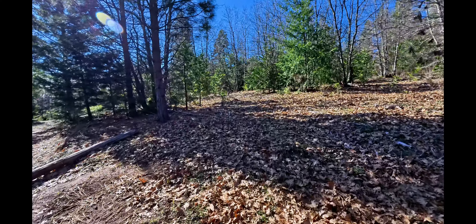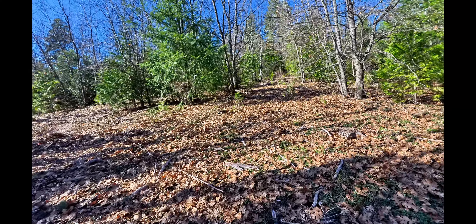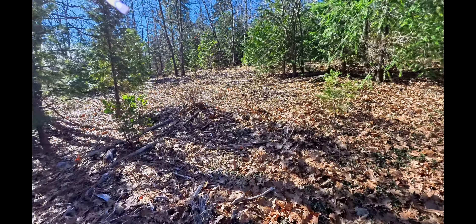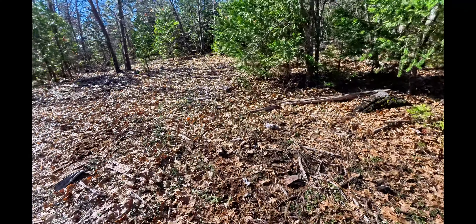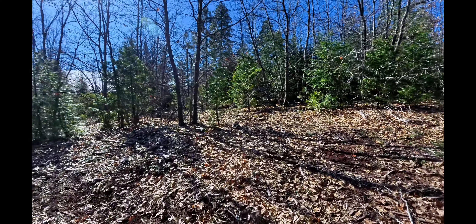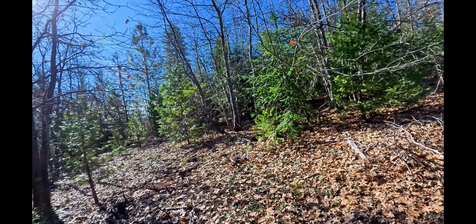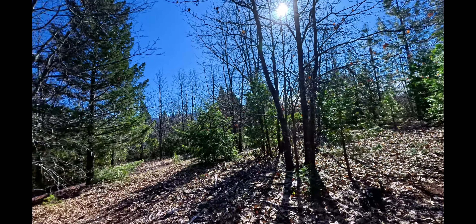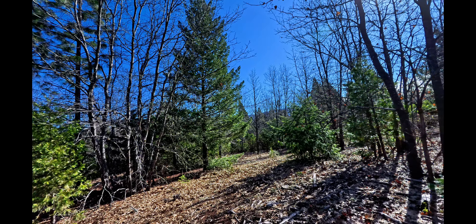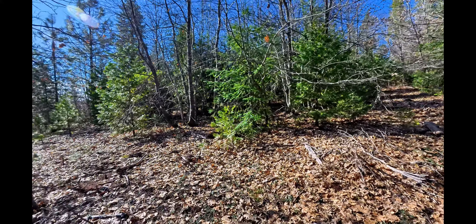The elevation here is about 2,300 feet. One more thing — I get a lot of questions about property taxes. Here in Shasta County they are one percent of the assessed value per year, so it's very reasonable.